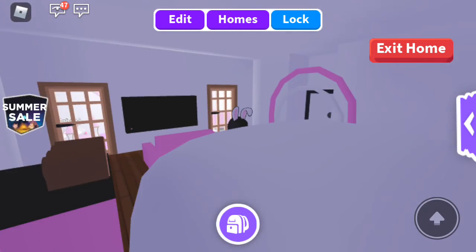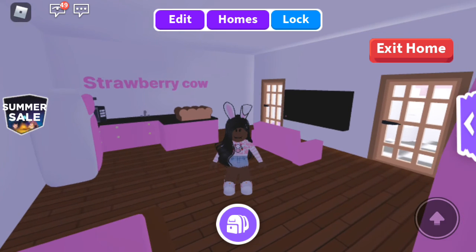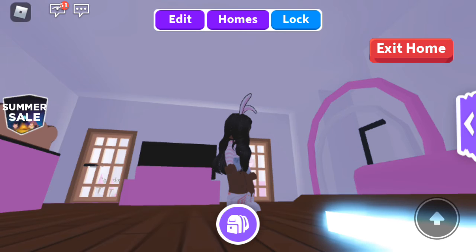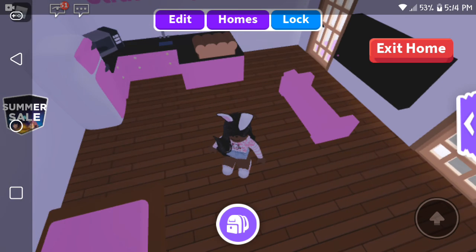It was kind of small because it's a small house — I had to do it tiny. But yeah, that was my strawberry cow house tour! Let me know if you guys want me to keep using my voice for videos, because I'll keep doing that if you guys like it. Okay, bye guys!